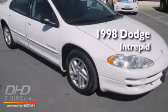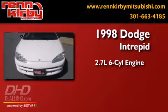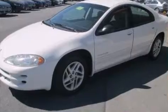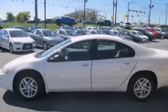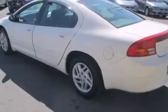This is a 1998 Dodge Intrepid. It features a 2.7-liter, six-cylinder engine and a four-speed automatic transmission. All of the following features are included: full-power accessories, a rear-window defroster, a passenger-side airbag, and cruise control.